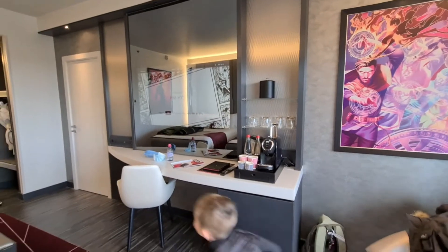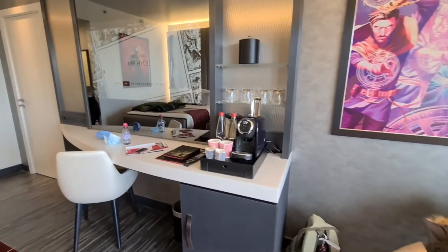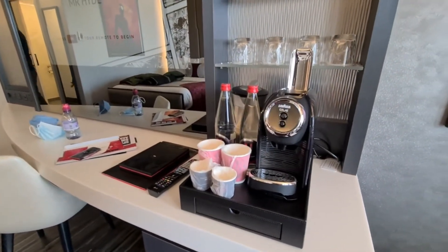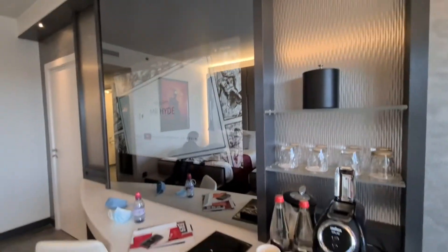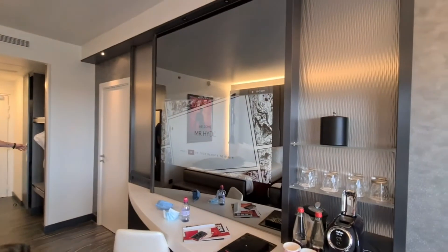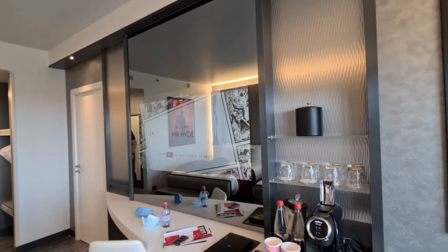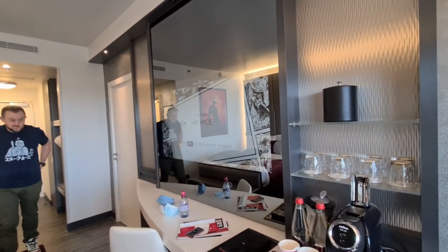We've got a desk area — a coffee machine, some water glasses and an ice bucket up there, a little desk area, and then the TV is inside the mirror, which is awesome — that's crazy!